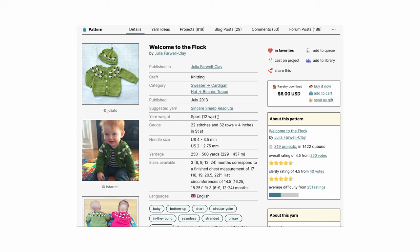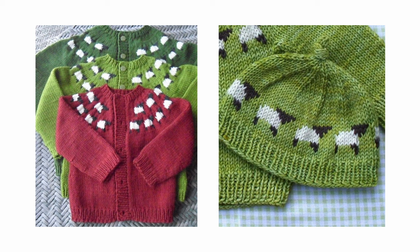The next pattern is Welcome to the Flock by Julia Farwell Clay. This adorable matching hat and cardigan set ranges in sizes from 3 to 24 months. The cardigan is knit flat from bottom up starting with the ribbing. Both projects use three colors — one main color, and black and white, or whatever colors you would like to choose for the sheep motif.